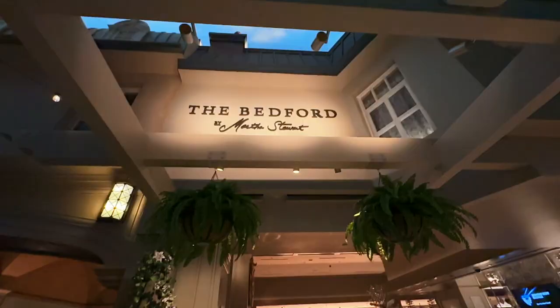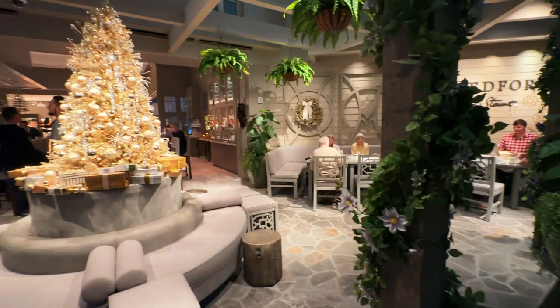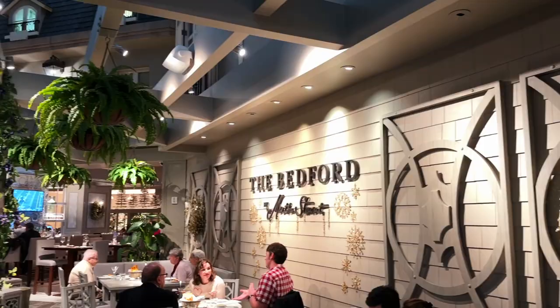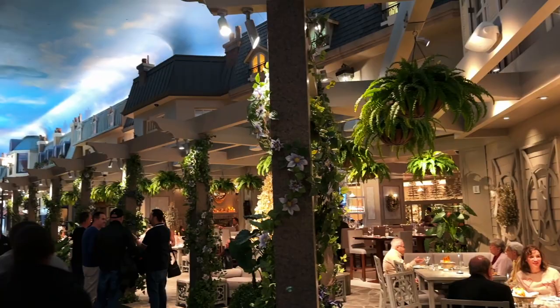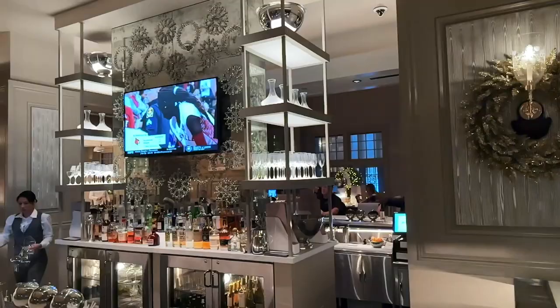So we got seated here at The Bedford by Martha Stewart. It is Martha Stewart's first and only restaurant, and it's located here inside the Paris Hotel and Casino. First off, can I say, it lives up to her reputation of being so well-decorated in here. Everything looks so perfect. The restaurant's actually styled after her Bedford, New York farmhouse, and you can definitely tell just by looking around at all the decor — it resembles her house. And there are actually pieces inside the restaurant that are straight from her house, so it's almost like you're dining inside of her house, which is really, really cool.